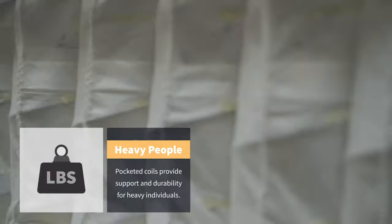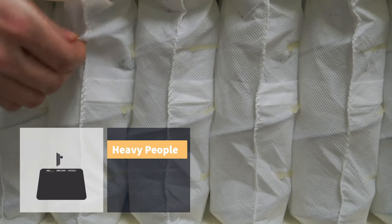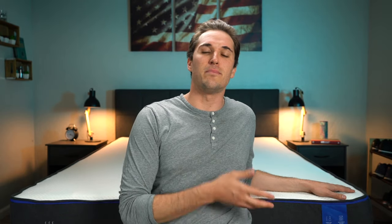Nectar as a brand currently doesn't offer any hybrid models, which is kind of a shame, but we'll try to link some other suitable options for heavier people that use coils down below in the description. All that being said, if you're a heavier individual, you'll probably be able to get by just fine on the new Nectar mattress — it's just not going to be the most ideal option for you in the long run.